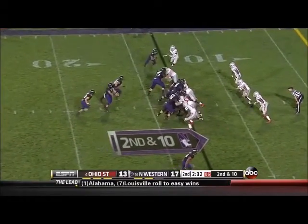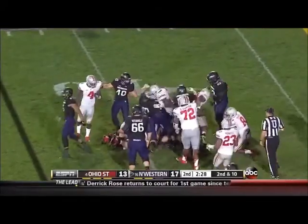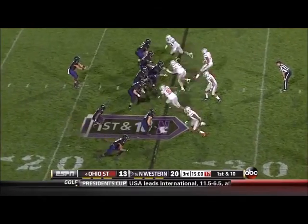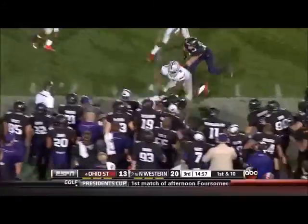Coulter is the quarterback. Trumpy — he's through to about the nine-yard line. So Kain Coulter opens at quarterback, and here is Mark, the running back — Venric Mark.